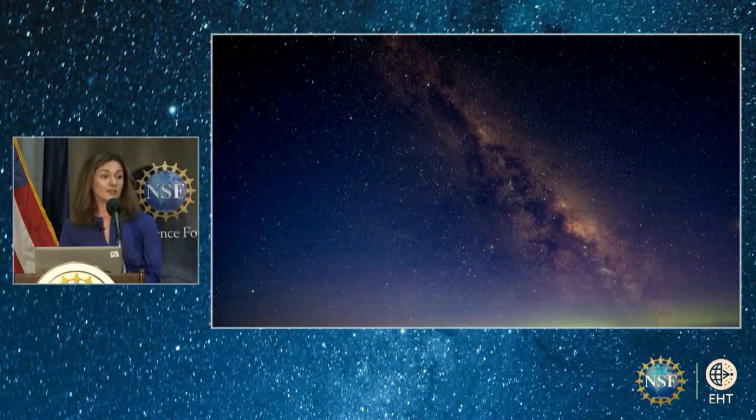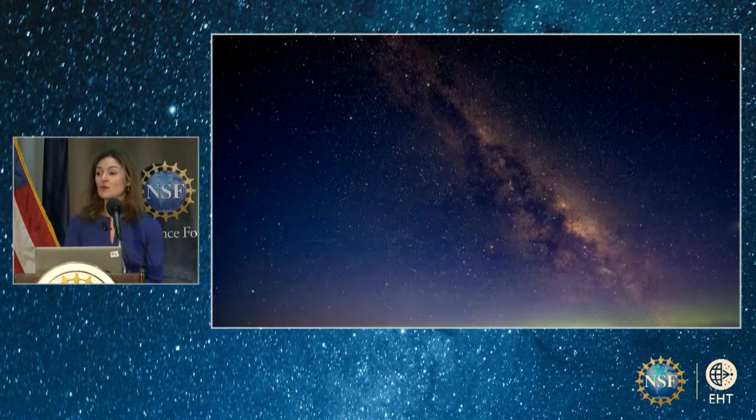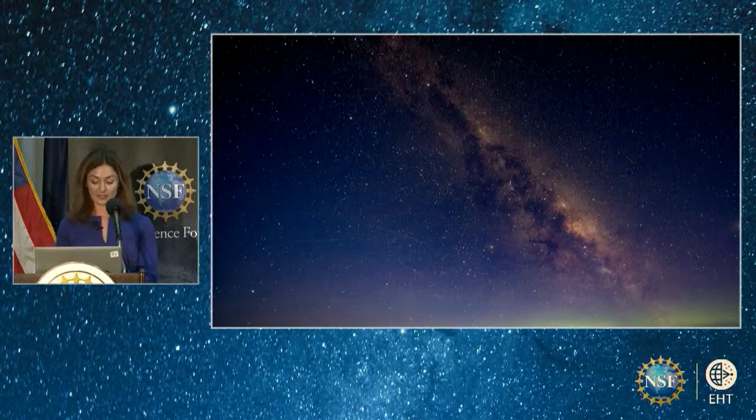For me personally, I met it 20 years ago and have loved it and tried to understand it since. But until now, we didn't have the direct picture confirming that Sagittarius A-star was indeed a black hole. Today, the Event Horizon Telescope is delighted to share with you the first direct image of the gentle giant in the center of our galaxy, Sagittarius A-star.